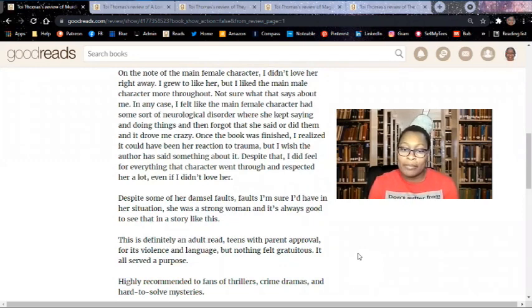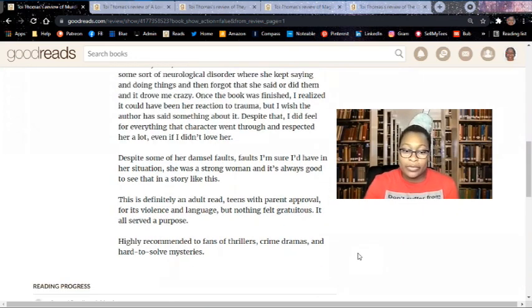I felt like the main female character had some sort of neurological disorder where she kept saying and doing things and then forgot that she said or did them, and it drove me crazy. Once the book was finished, I realized it could have been her reaction to trauma, but I wish the author had said something about it. Despite that, I did feel for everything the character went through and respected her a lot, even if I didn't love her. Despite some of her damsel faults — which I'm sure I would have in her situation — she was a strong woman, and it's always good to see that. This is definitely an adult read, teens with parent approval for its violence and language, but nothing felt gratuitous. It all served a purpose.